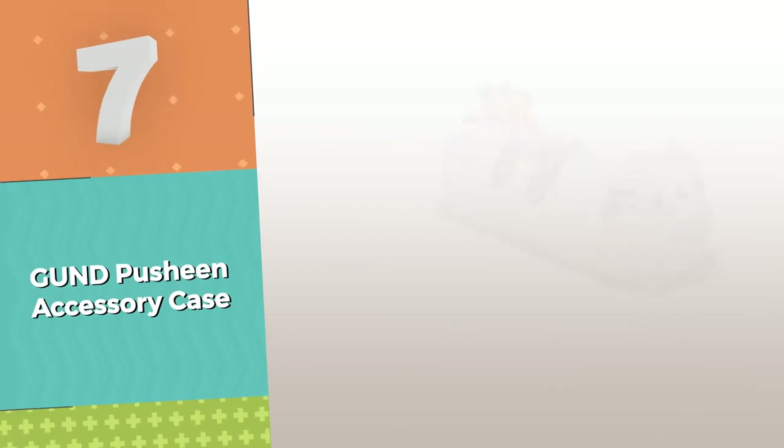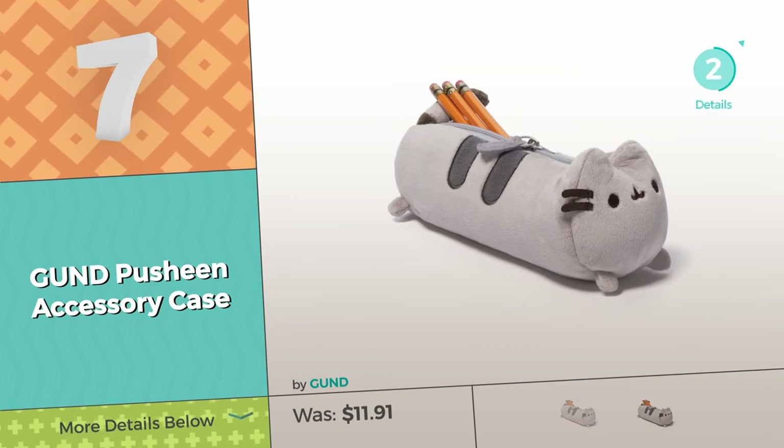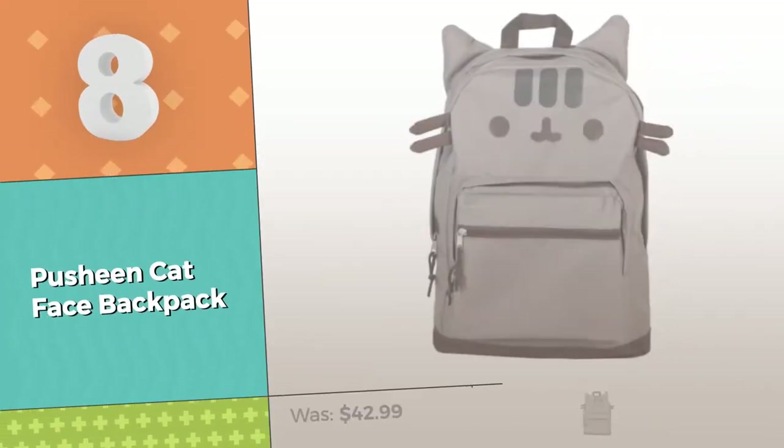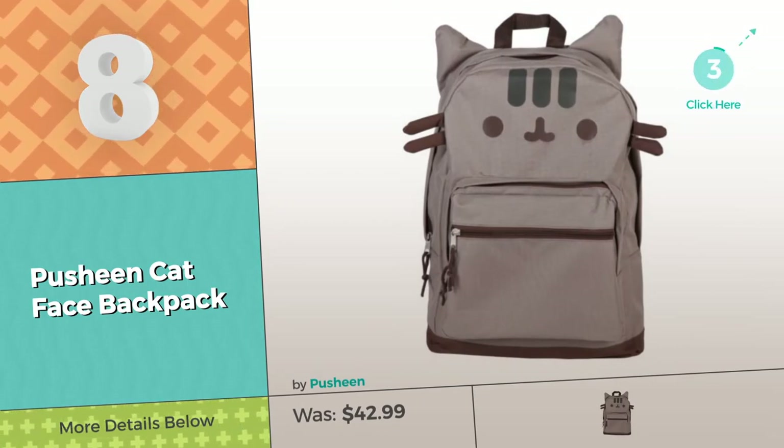Number 7, by Gund. Number 8, by Pusheen. Click this circle and reveal where the bargains are.